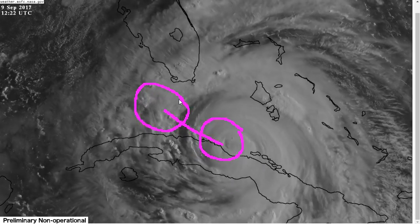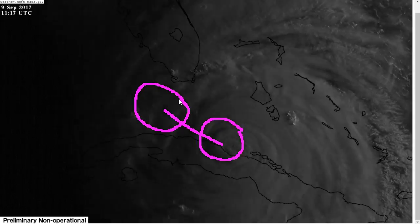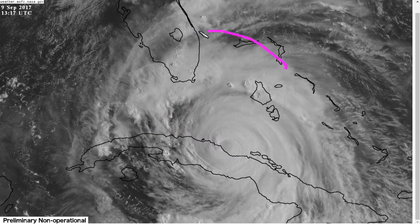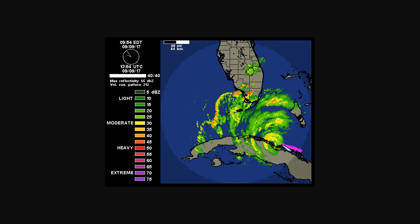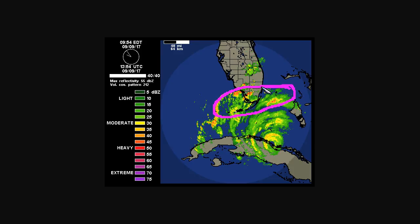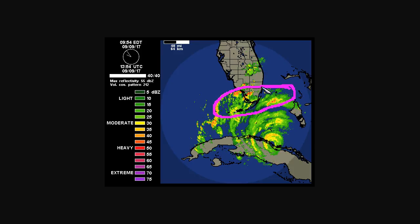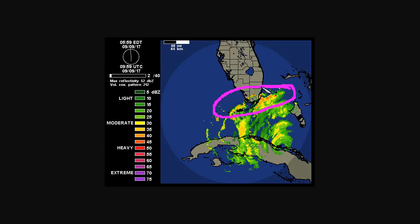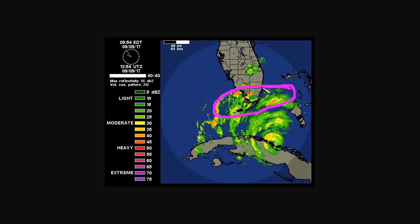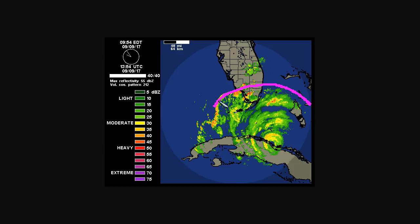We could see restrengthening, and keep in mind, even if we don't see any recovery of the storm's strength, this remains extraordinarily dangerous — this is a very large wind field. If you look at the radar out of Key West this morning, here's the eye moving up along the Cuban coast. You can see the outer bands affecting South Florida. These have already brought wind gusts of over 50 and 60 miles per hour to places like Miami, Key West, and the Florida Keys, already seeing dangerous winds coming ashore. You can see how large this is.